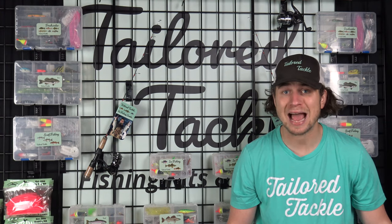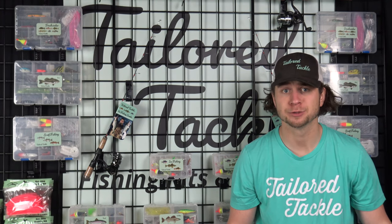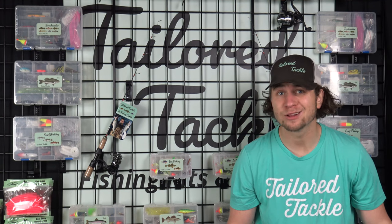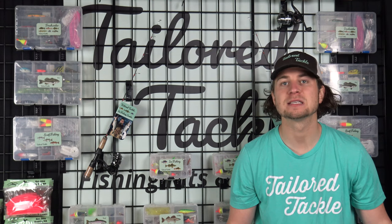Our mission is to give you exactly what you need to get started catching fish. We offer fishing kits and combos designed by pros for fishing newbies and regular anglers who want to fish for something successfully.